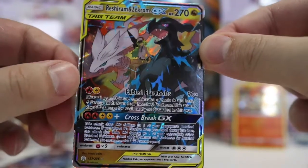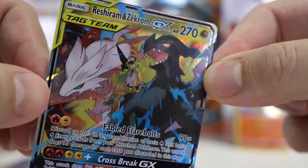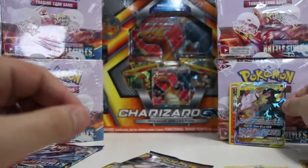I just had this thing sitting in my closet - had this card for so long and I didn't even know it. We will go ahead and sleeve that puppy up and leave him right back there.